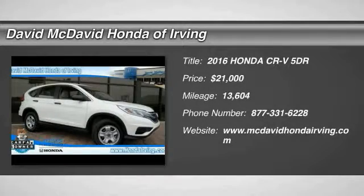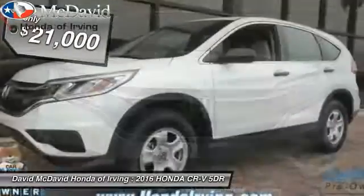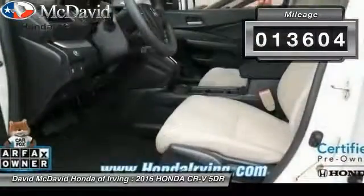2016 CR-V, a top recommended vehicle because of its car-like driving manners, good value, cool technology, and comfy interior, and is priced below $25,000. This vehicle has less than 15,000 miles.